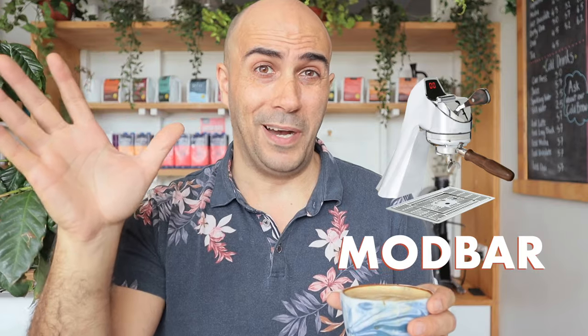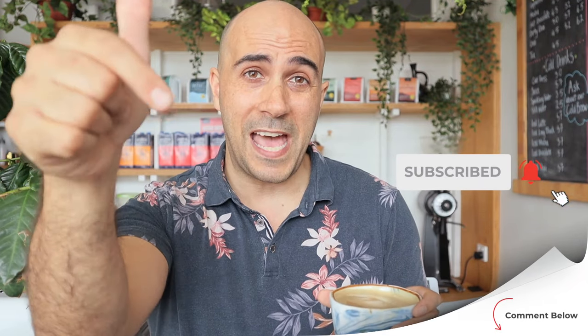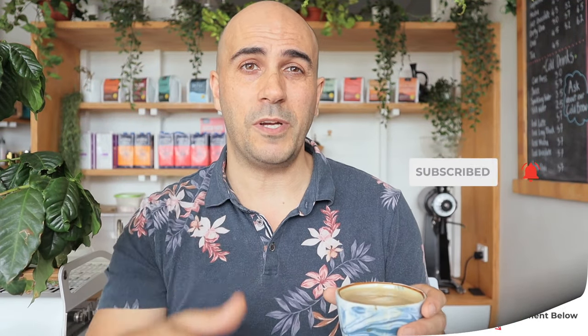That's it from me. If you like this content please give me a thumbs up, and if you really like it, subscribe and add a comment below. Tell me what you think and whether you agree on the machines. If you have suggestions for other machines, put them in the comments — I'm always learning about new ones and happy to review them. I'm Ride, Chief Espresso Officer — enjoy your brew.